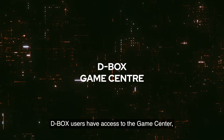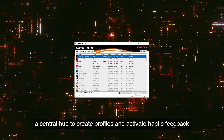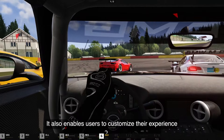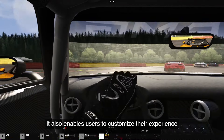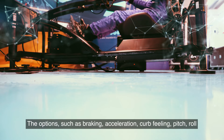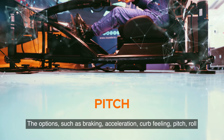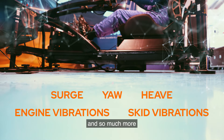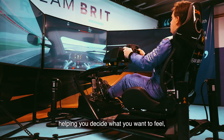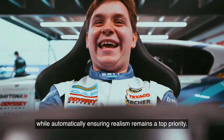The D-Box haptic code can also be tailored to your specific liking thanks to a customizable haptic experience. D-Box users have access to the Game Center, a central hub to create profiles and activate haptic feedback for any compatible game. It also enables users to fine-tune the haptic feedback to their liking, with options such as braking, acceleration, curb feeling, pitch, roll and so much more — precise and easy to adjust using sliders, helping you decide what you want to feel while automatically ensuring realism remains a top priority.